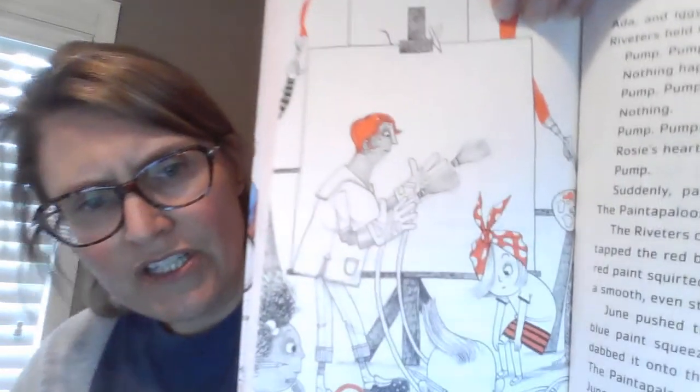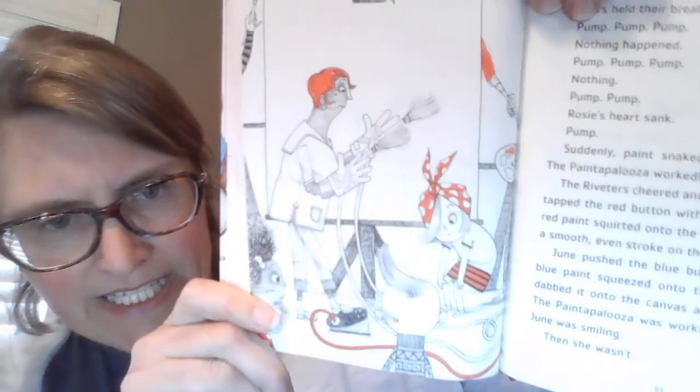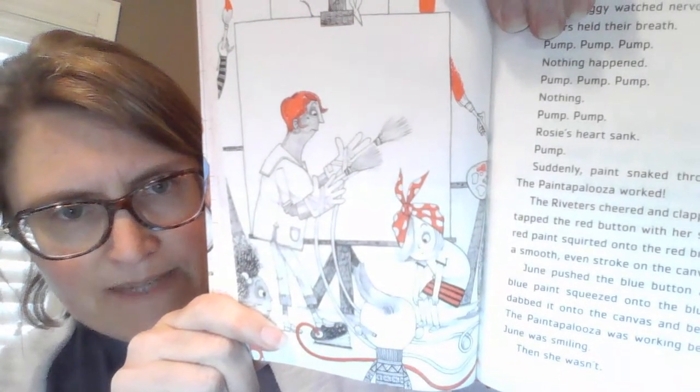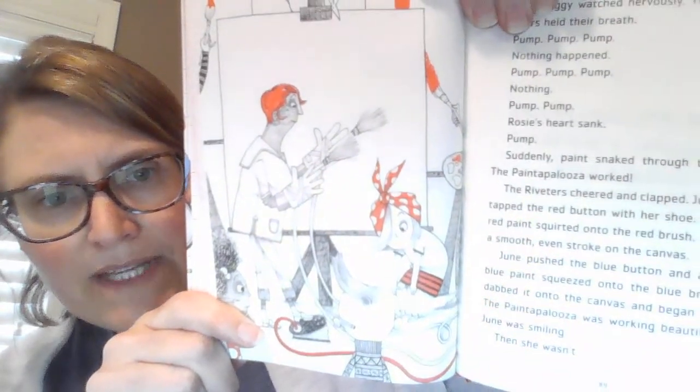And here's the picture of June as she's first painting. There's a tube down here with her foot where she's pushing the pump, and she's got the gloves on her hands with the brushes, and there's a giant easel right behind her.